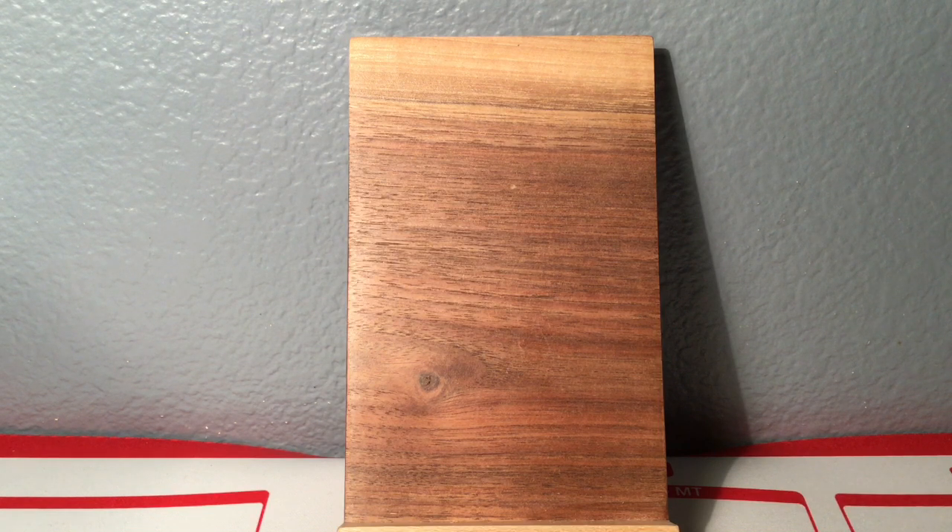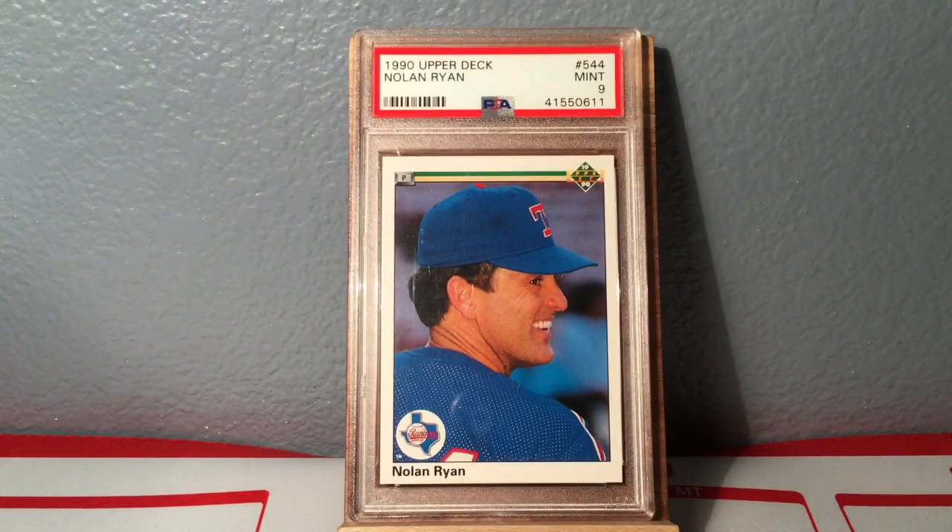Yo, hello everybody, Mike here, baseball collector. It is Tuesday after a holiday so I got some mail. I'm finally getting back into the swing of getting cards and filling in gaps of my different projects. I got nine slabs to show off today in the mail, so here we go.